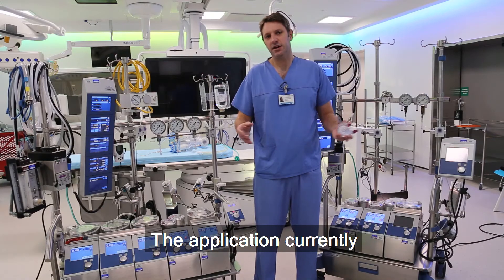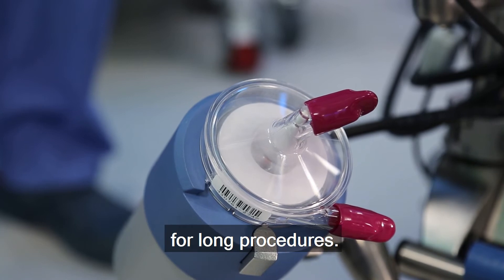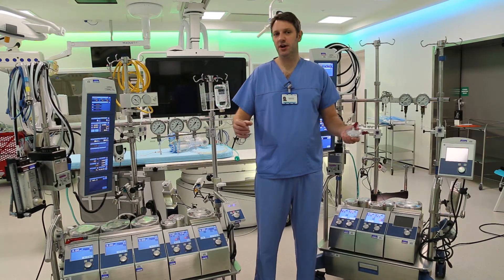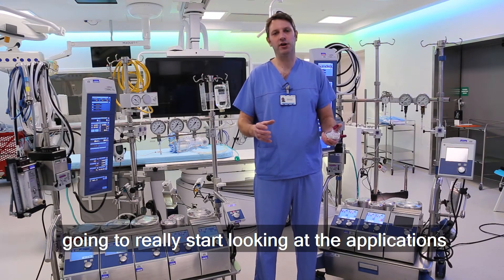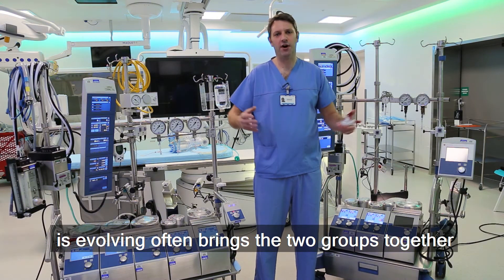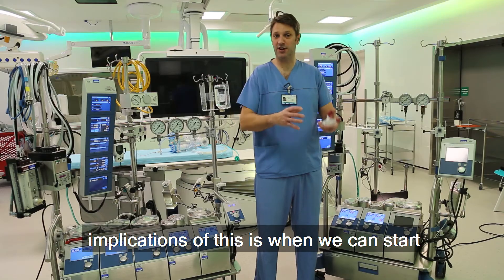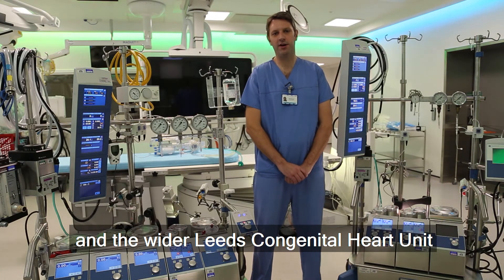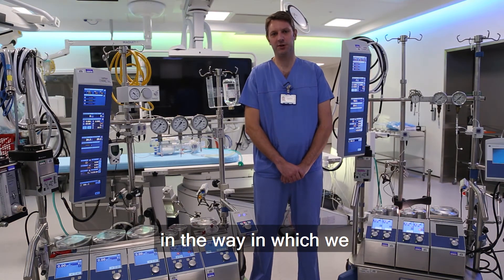The application currently — and we've only really been using it for a few months — has been the benefits of this particular pump for long procedures. Medium term, we're going to be looking at using it for smaller circuitry so that we can offer benefits of removing a lot of the elements of the circuit. Longer term, we're going to really start looking at the applications in hybrid procedures. As cardiac surgery and cardiology evolve, they often bring the two groups together, and this heart-lung machine has already been an incredible change in the way in which we perform hybrid procedures.